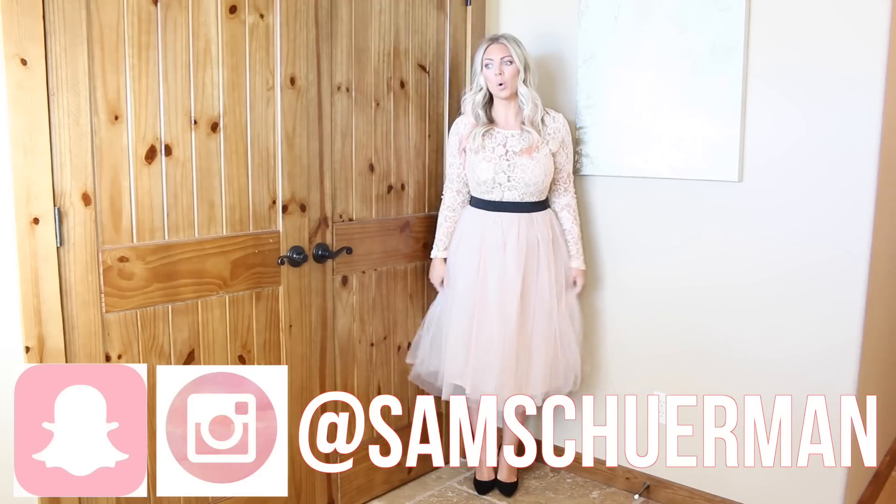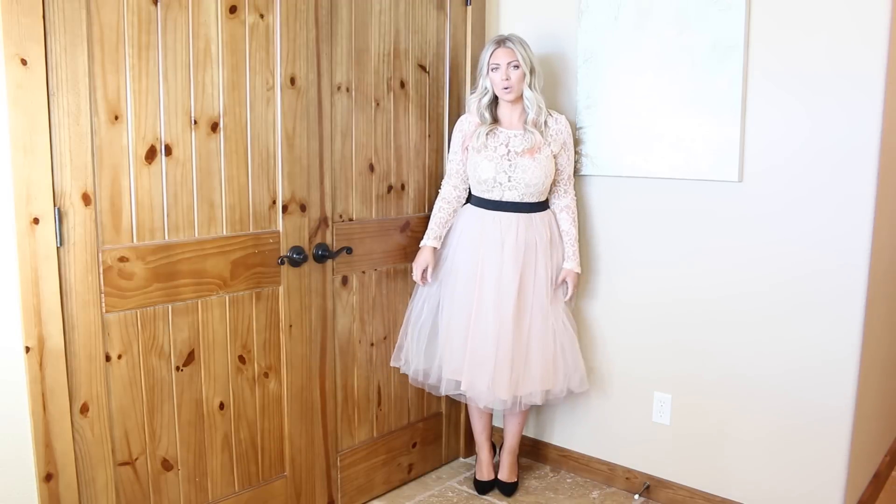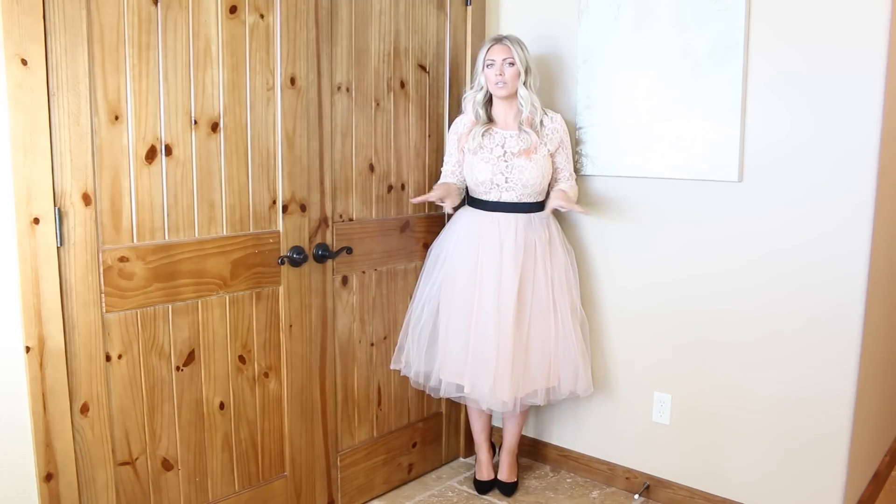The first piece is this gorgeous little dress. I've just found a new boutique called Bria Bella Boutique. I do have a coupon code — all the coupon codes will be linked down below, as well as all of the actual links to the outfits.